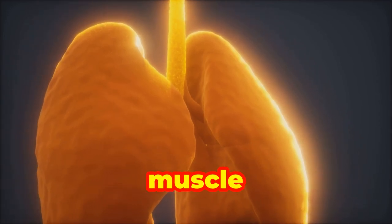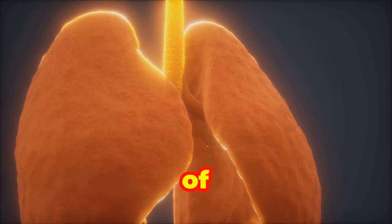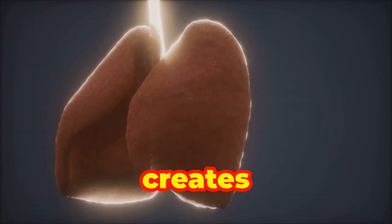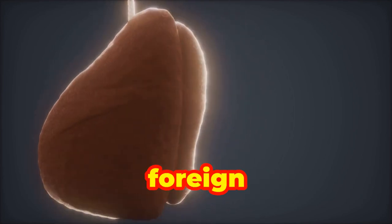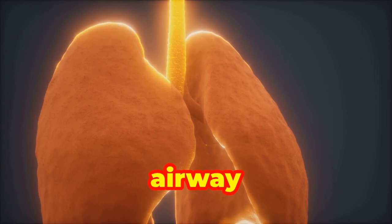A normal airway has bands of smooth muscle around the outside and a healthy pink lining on the inside, with a thin layer of mucus that helps to protect the airway. The thin layer of mucus creates a slippery environment to clear away foreign particles and irritants. Air is easily able to travel through the airway passage.